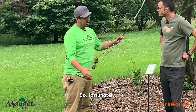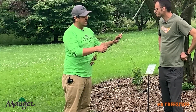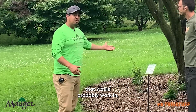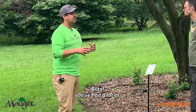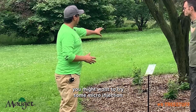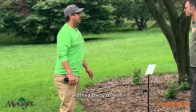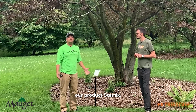Fortunately, we have a couple of products we can use to treat this tree. Normally you might treat this tree with a ground fertilizer, and that would probably work in normal conditions. But if you've had a lot of excess rain or water like we've had this year, you might want to try some microinjections to ensure that the nutrients go directly into the tree. I think this tree is a really great candidate for using our product, Stemmix.